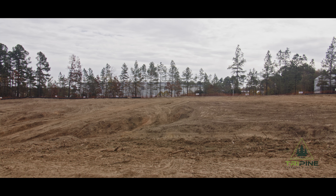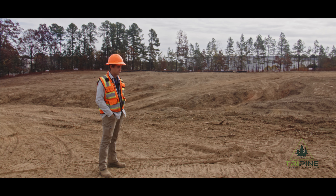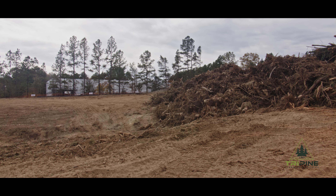Here's a job site we've been working on — six acres for a commercial property. We've been active on it for nine days, and now we're just waiting for the grinder to come out of the shop so we can mulch the material and get everything hauled out.